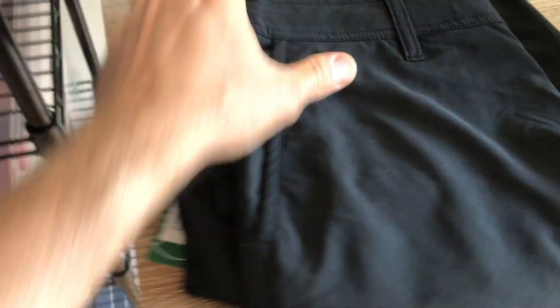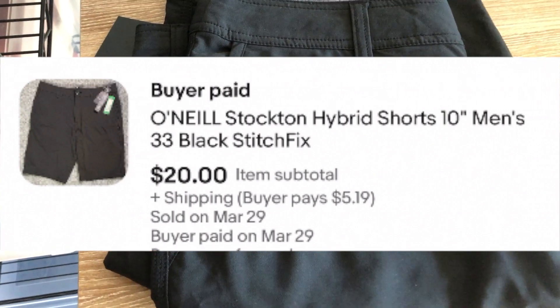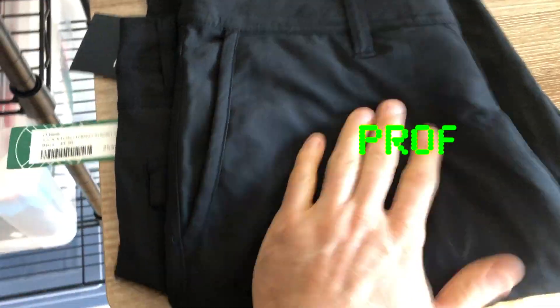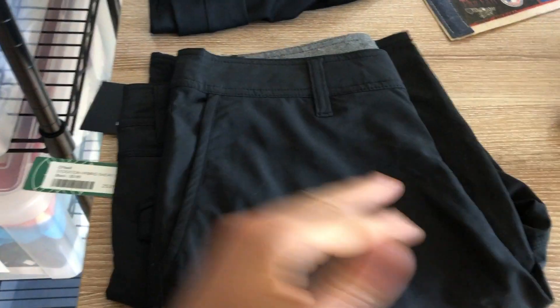These O'Neill shorts were part of an auction lot — they're brand new. I sold these for $20, and they're paying $20 plus a little $5 for shipping. I paid roughly $5 for these, so I'm going to actually make about $12 on these. I'm more than doubling my money.